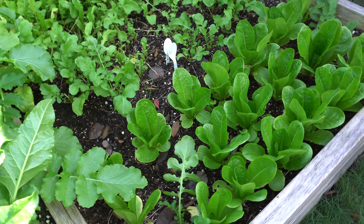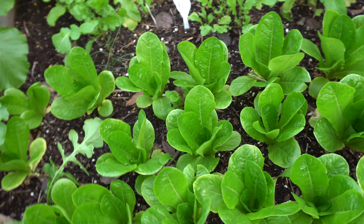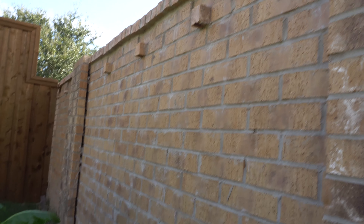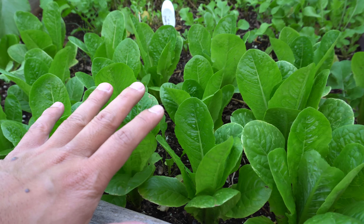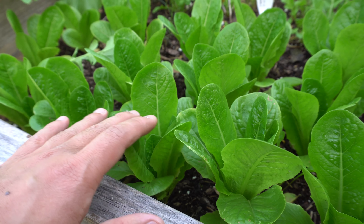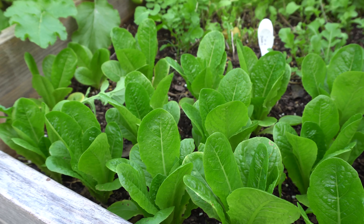These are romaine and they don't grow very well right now because this wall here blocks the sun from getting to these guys. So they grow very slowly as opposed to the other plants that get a lot of sun.